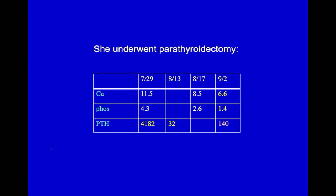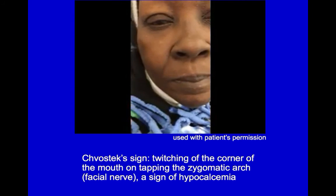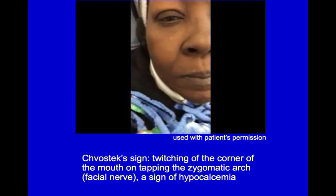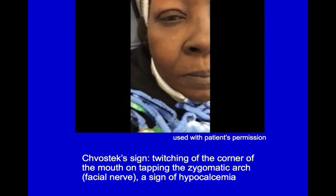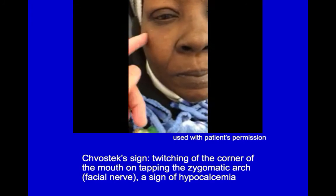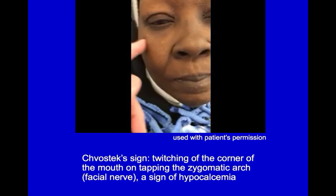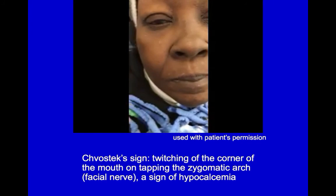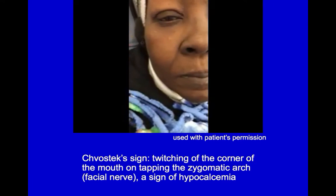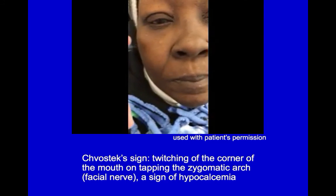However, two weeks later, her serum calcium was down to 6.6, phosphate to 1.4, and PTH up to 140. On physical exam, she manifested Chvostek's sign, characteristic of hypocalcemia, in which tapping lateral to the cheekbone stimulates the facial nerve and results in twitching of the muscles of the cheek and mouth. She also told us that her family had not filled any of her prescriptions or given her any of her meds since discharge.